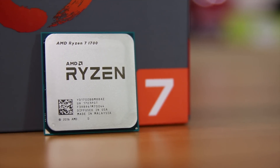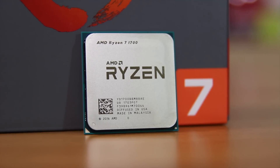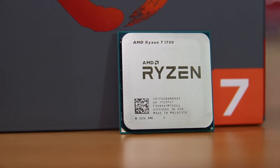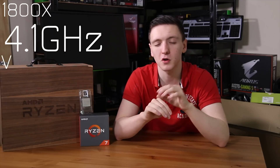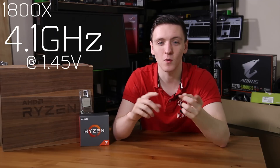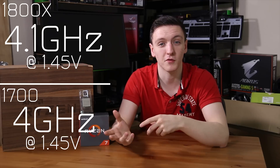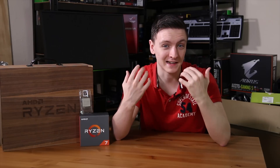It still has 24 PCIe lanes, and this one is running at around £320, somewhere around the same in dollar numbers, so a very impressive chip for the price. The reason I say don't bother getting an 1800X is that my 1800X will overclock to 4.1GHz at 1.45V. At the same voltage, my 1700 non-X will overclock to 4GHz dead, which is really impressive, meaning for about $180 less, you're getting 99% of the performance of the 1800X at a much cheaper price point.